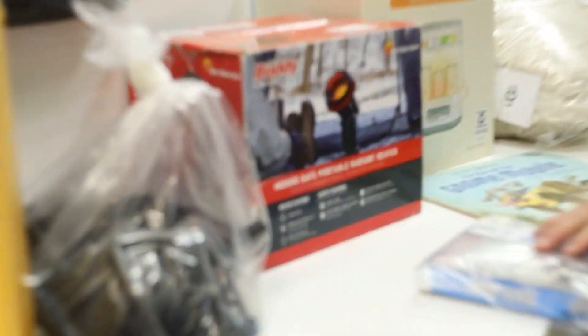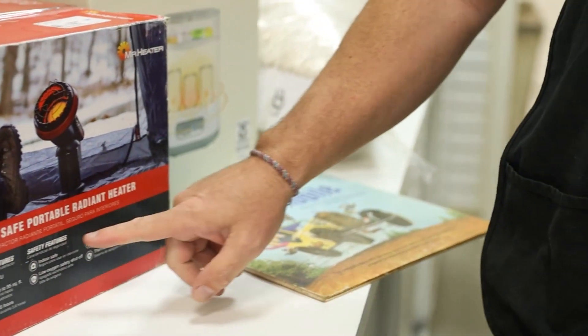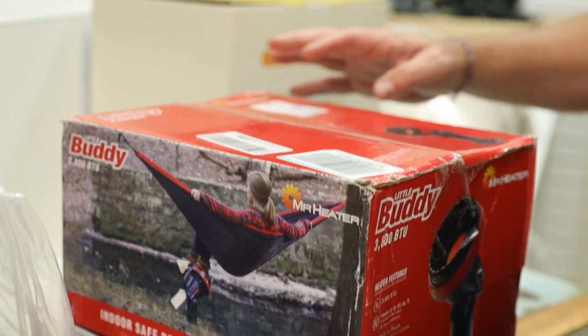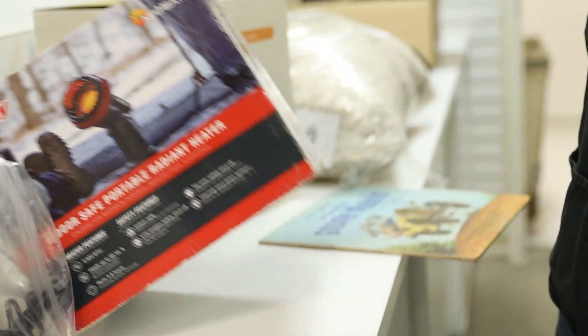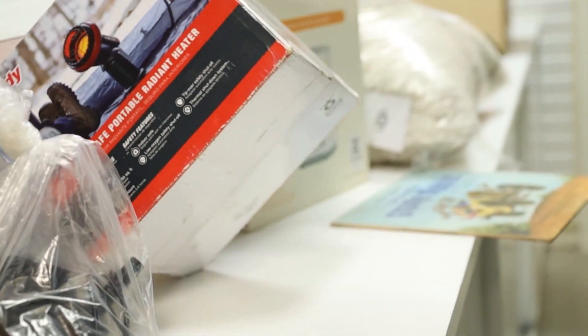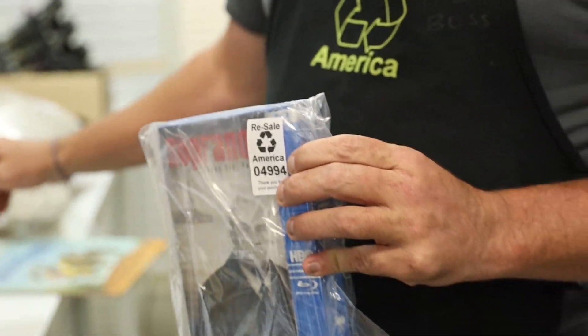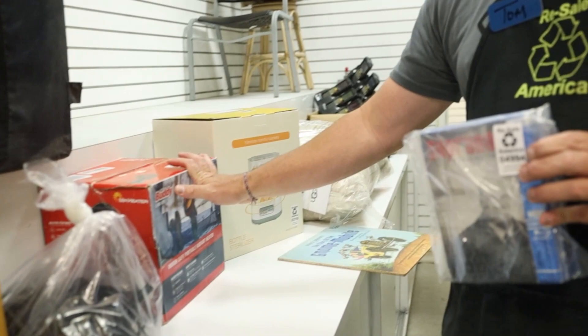The Buddy 3800 BDU indoor safe portable radiant heater — $64 on the buddy heater. It's a good time of year to be selling those. I buy heaters and air conditioners all year long — I sell heaters now, air conditioners during the summertime.